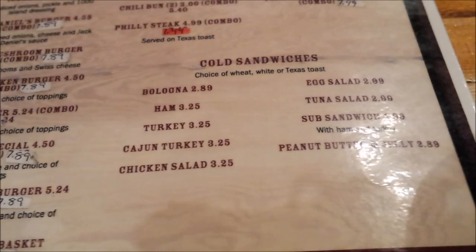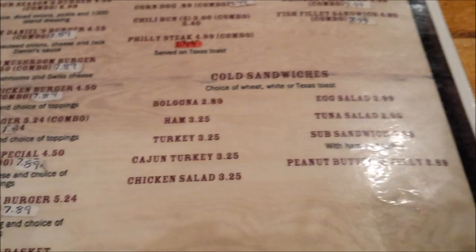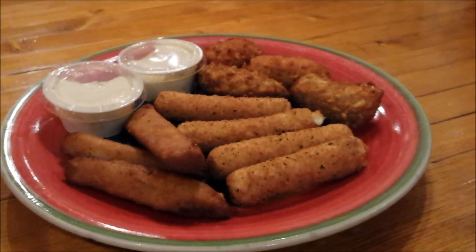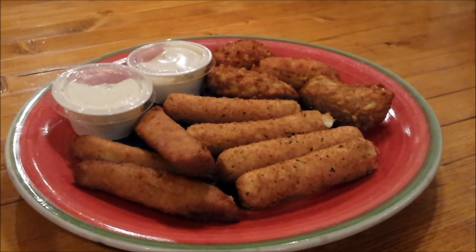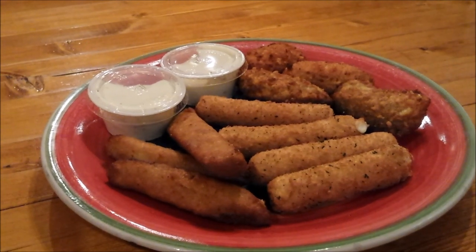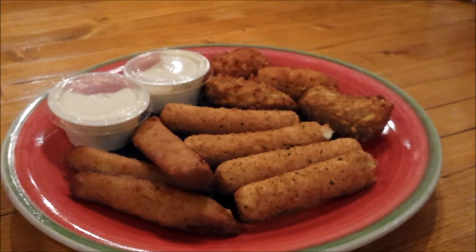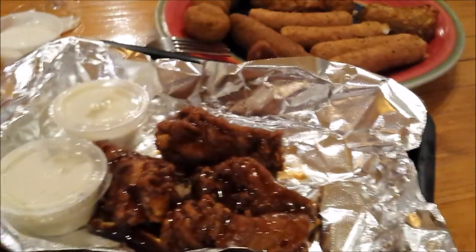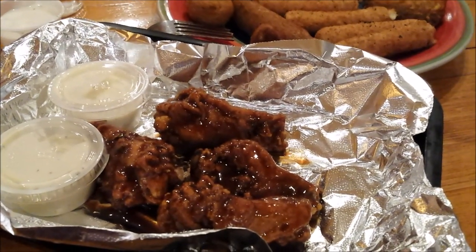We are going to check this out and I will give you a review back — I'll show you the food that we ordered. All right, we've got part of the appetizer sampler out: we have dill pickle spears, cheese sticks, and jalapeno poppers. We are waiting on our wings and mushrooms.